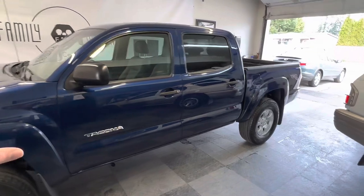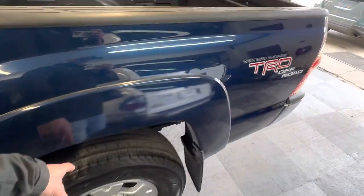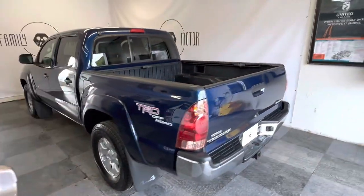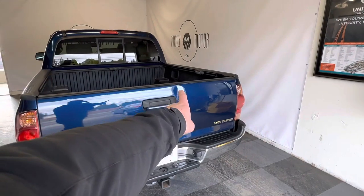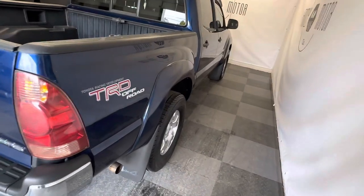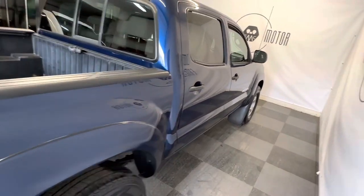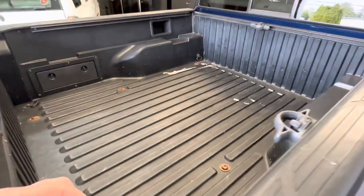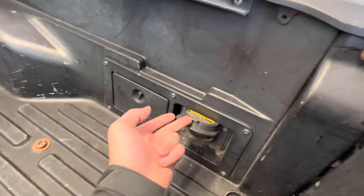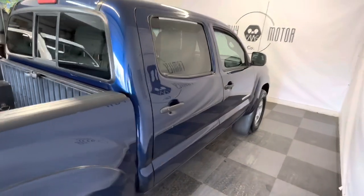I absolutely love this blue paint — it is gorgeous. It's got brand new tires all the way around. It is a factory TRD Off-Road Package. It's got a couple little dents in the tailgate; we're having those removed on Tuesday. Those will be taken care of and they'll look spotless. It has the TRD bed liner with a little bit of paint spilled in there, a power outlet in the back, D-ring sliders, and a sliding rear window.